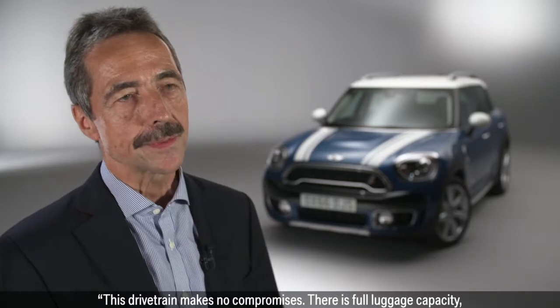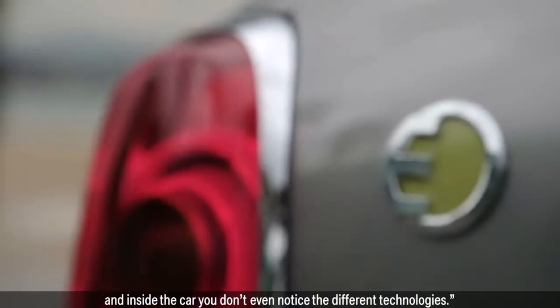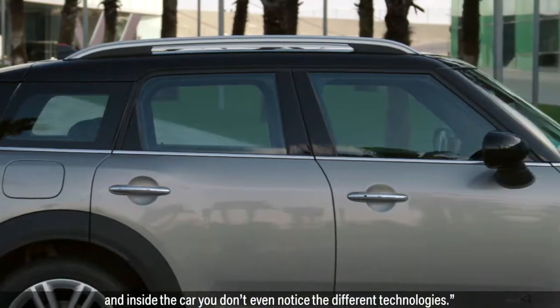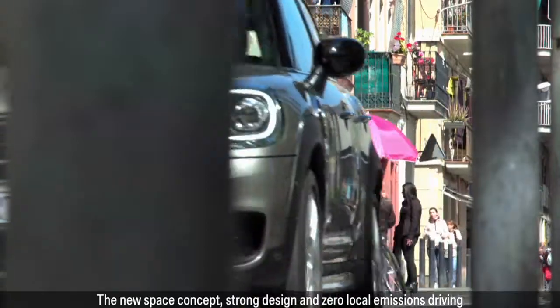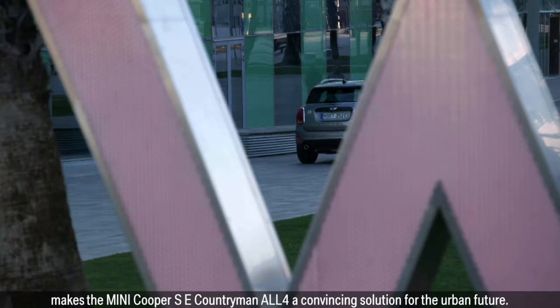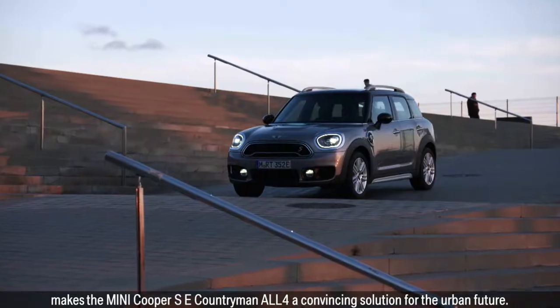This drivetrain makes no compromises. There is full luggage capacity, and inside the car you don't even notice the different technologies. The new space concept, strong design and zero local emissions driving makes the MINI Cooper SE Countryman All 4 a convincing solution for the urban future.